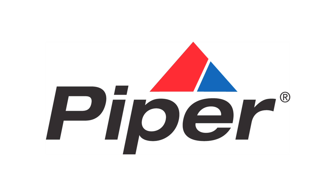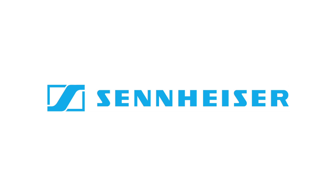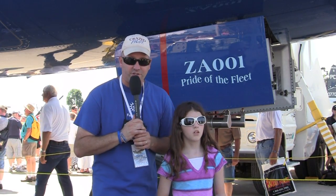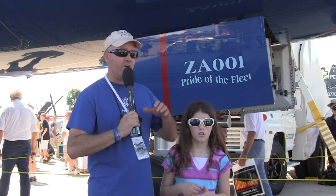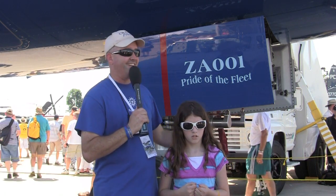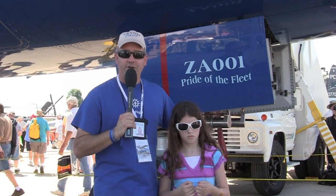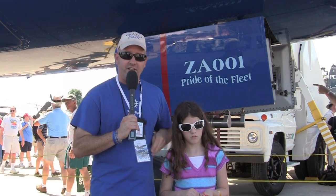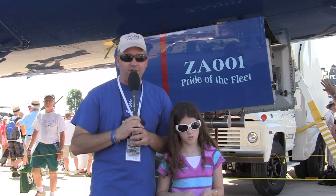This episode of Other People's Airplanes is supported by Piper and Sennheiser. It's day five of EAA's AirVenture Oshkosh 2011, and we are back at ConocoPhillips Plaza next to the one and only Boeing 787 Dreamliner. I'm David Allen, and I'm about to bring you back along for the ride.